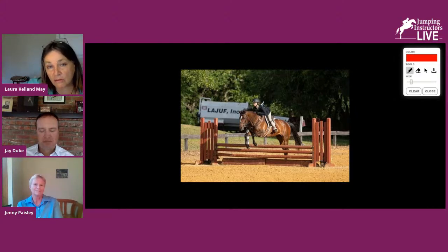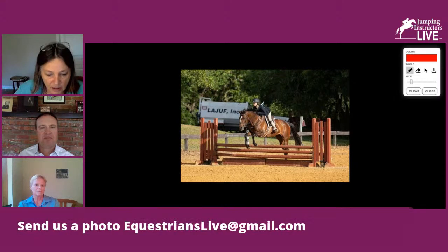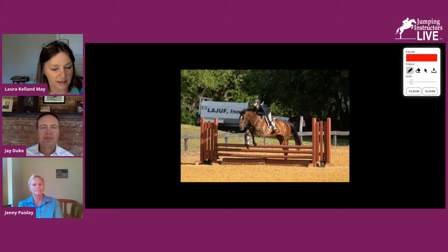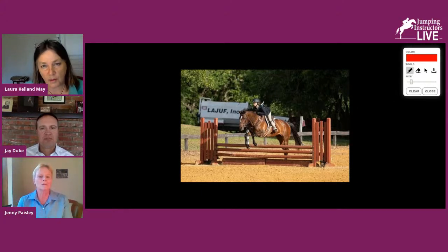Thank you so much for sending that picture in. If you have a picture you'd like to send in for comments from a judge like Jenny, please send it to equestrianslive@gmail.com. We'd love to see them. Regarding the photo — the rider's leg slipped back a little bit and her upper body is slightly more forward. What did you say about her hip, Jenny? Just open her hip angle a bit — that would slow down the coming forward and her lower leg would support that easier. I call it opening the hip angle.